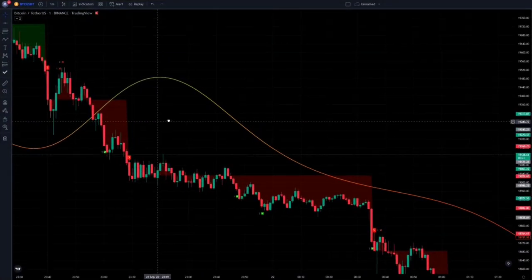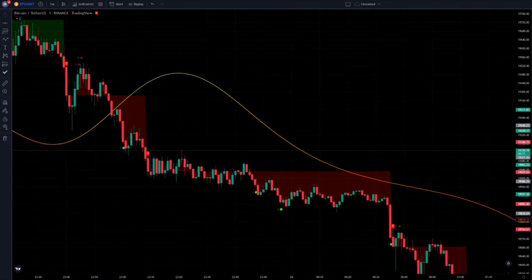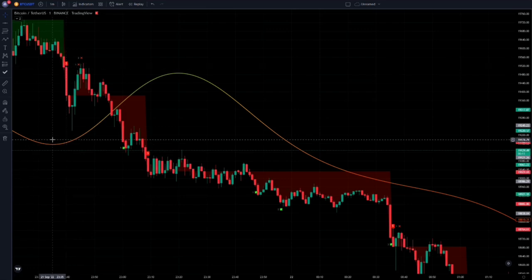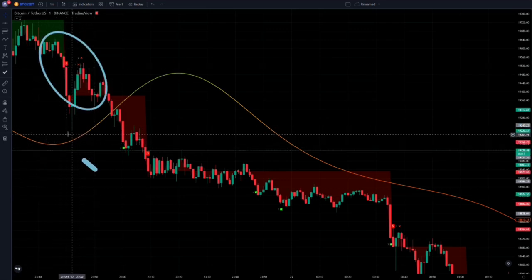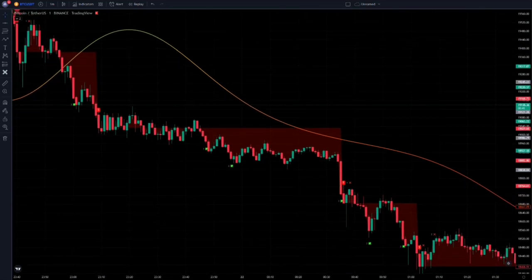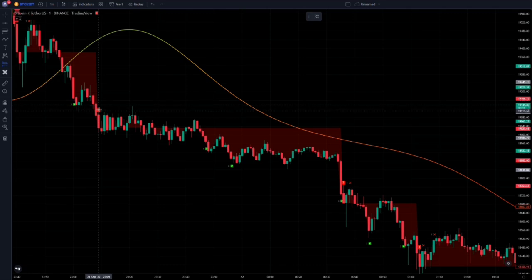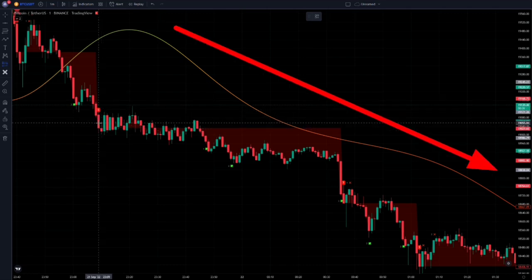Let me also explain sell positions quickly. For sell trades, we do the opposite of what we did for the buy trades. For example, here the indicator has given a sell signal, but the second condition isn't fulfilled, because the candlesticks are still above the moving line. In this position, the candlesticks are below the moving line, and a sell signal has been given, and all the conditions are met.